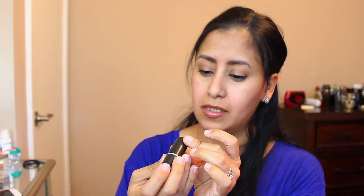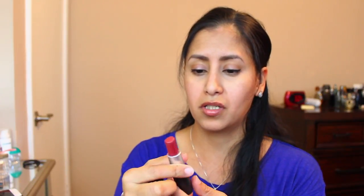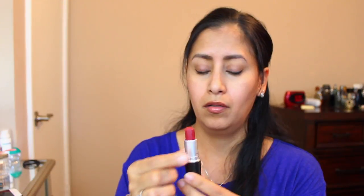For lipstick, my first pick is MAC Hot Tahiti. This is just a beautiful red — the color is just awesome and I get a lot of compliments when I wear it. I'm not wearing lipstick right now; what I'm wearing is my lip gloss, which I'll show you in a moment. I'm trying to keep this video not too long!